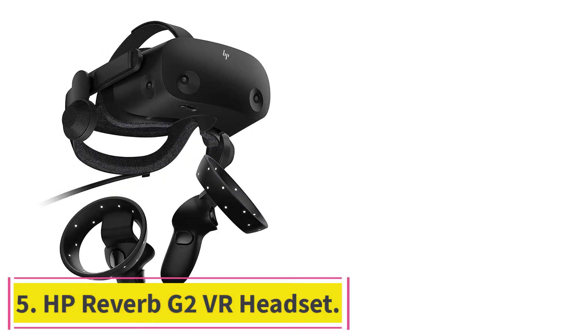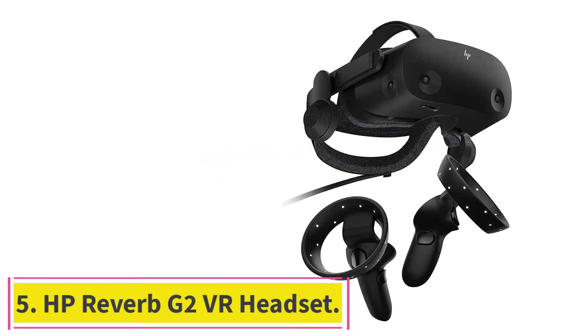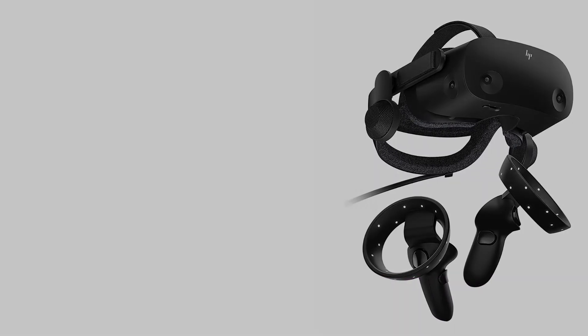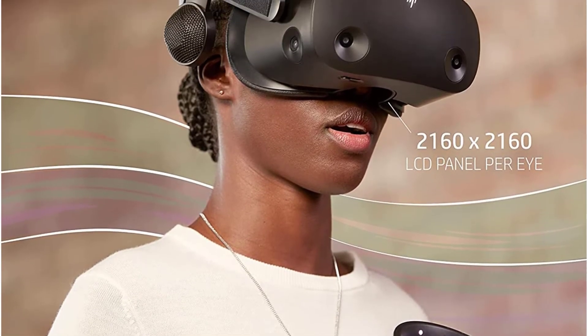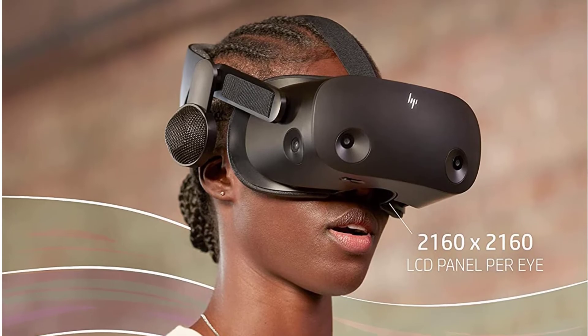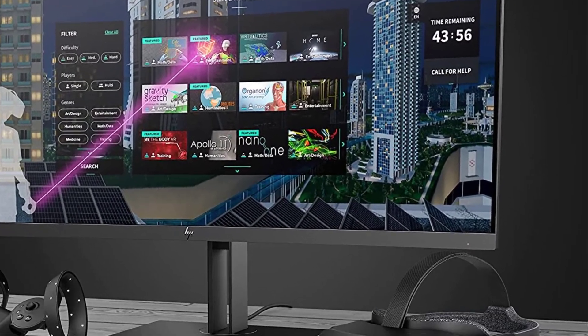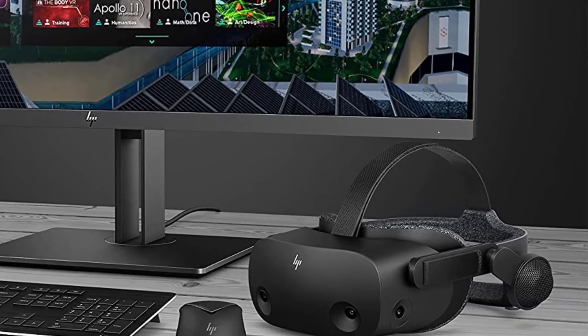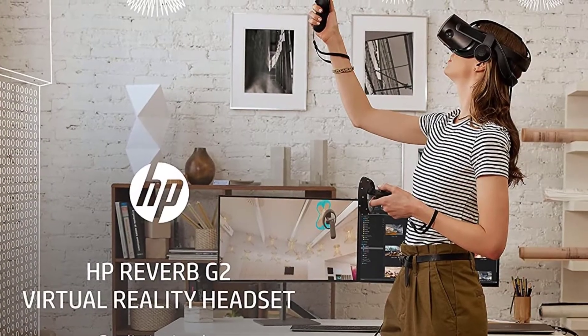Number 5: the HP Reverb G2 VR Headset. The HP Reverb G2 is the company's second-generation mixed-reality headset, and it offers a great set of features for VR gaming on the PC. The Reverb G2 is equipped with two 2160x2160 LCDs with a 90Hz refresh rate and improved optics designed by Valve compared to the previous Reverb G.